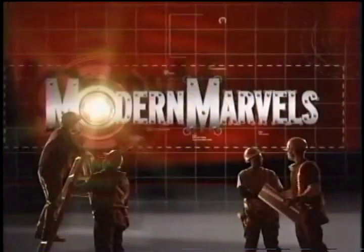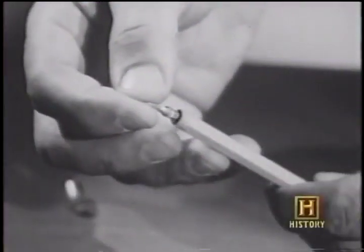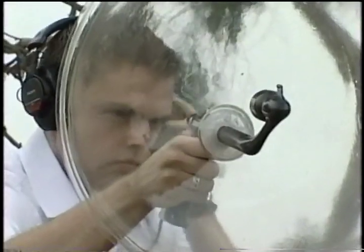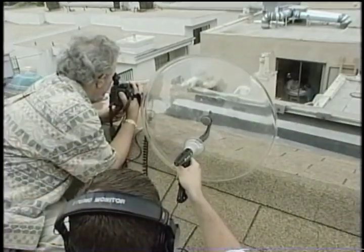We now return to Surveillance Tech on Modern Marvels. In the 60s, surveillance bugs got even smaller. Today, although some listening devices are larger than a bug, they don't even need to be in the same room.